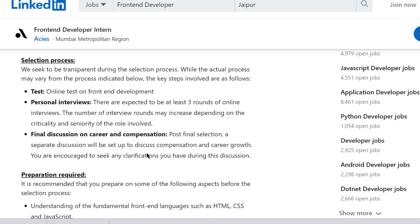The internship is for a period of 3 months and the stipend depends on the skills you have. The recruitment process involves an online test on front-end development, followed by a personal interview round — there can be 3 rounds at maximum — and then a final discussion.